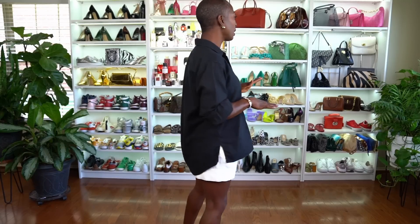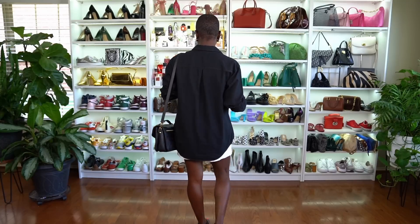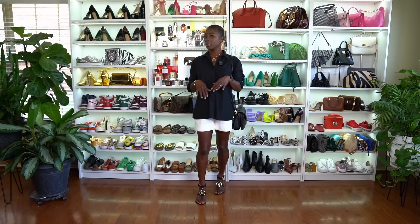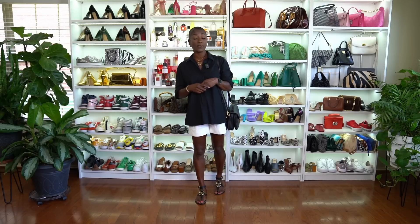It always looks so chic and so elevated. I could wear this anywhere — I could wear it to brunch, it'd be my day look, I could take it to dinner if I wanted to. I'd probably change up the shoes to something a little more dressy, but if I wanted a casual feel, I'd be okay with that too. This is a perfect summer outfit.